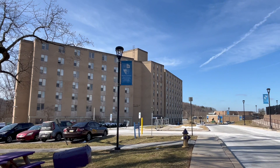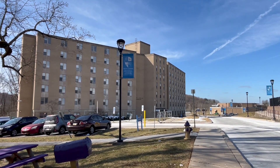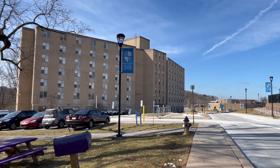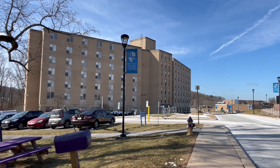Over here is the Martin Luther King Jr. dormitory. It was like an all-boys dorm — usually athletes lived there. Now it's closed, but they're renovating it too.